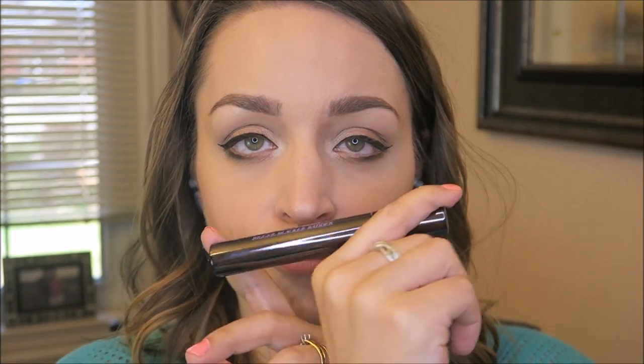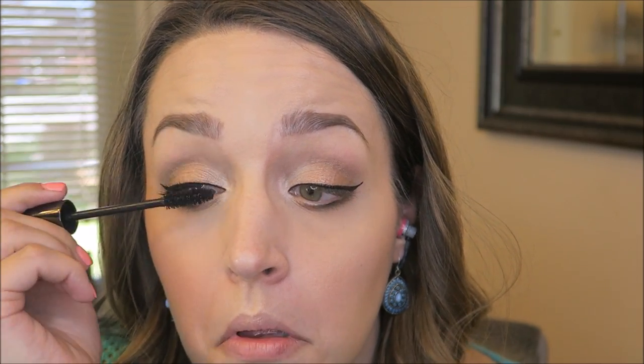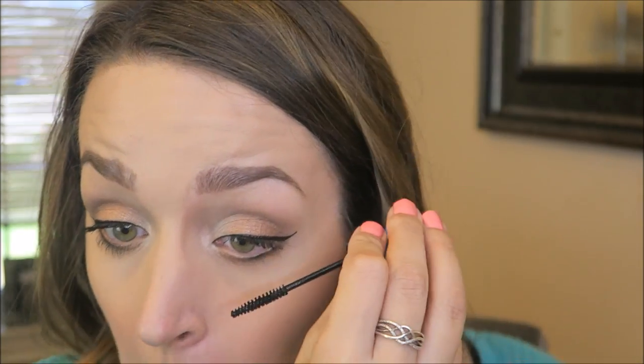I always set my face before I do mascara — I just like to do it that way. This is the Tarte Rainforest of the Sea Marine Boosting Mist, which I really like. I'm also using my Tarte eyelash curler. For mascara, this is my favorite — the Urban Decay Perversion. It's very separating and defining without too much volume. In retrospect I would have loved false eyelashes with this look, but they can hit your lenses with glasses, so just go with your favorite mascara. For bottom lashes I use the MAC Extended Play Gigablack Lash because it doesn't smudge.